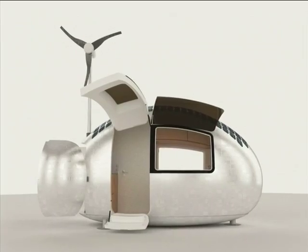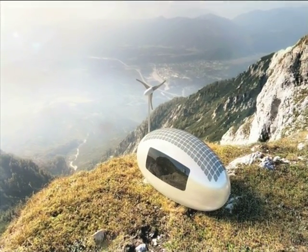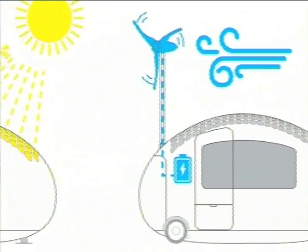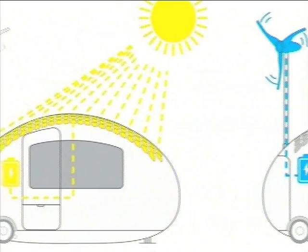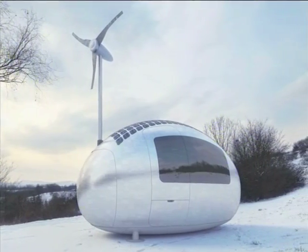The Eco Capsule is a 3x5 meter egg-shaped pod which promises an adventurous lifestyle without having to sacrifice hot water or electricity. With a 750-watt wind turbine and solar panels to create electricity, the pod is designed to be entirely self-sufficient.